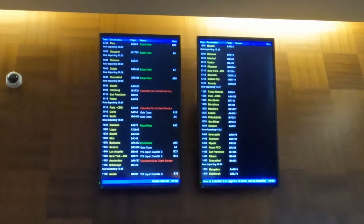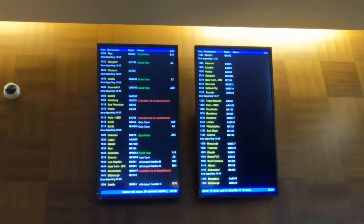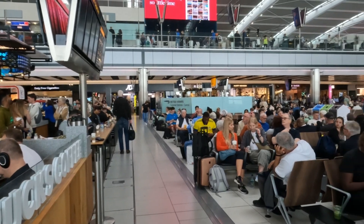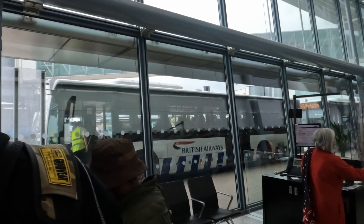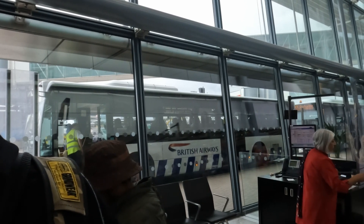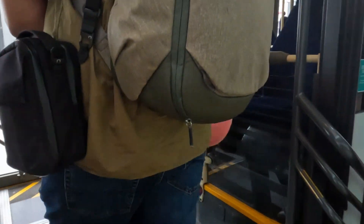I don't hold the required status to access the Concorde Room, so I was flying first class. When I arrived at my gate I was faced with a big noisy bus. If you'd like to see what it was like flying to Barbados in first class with British Airways, I'll leave a link in the description.